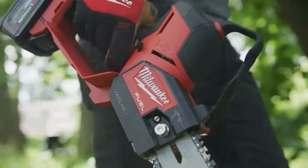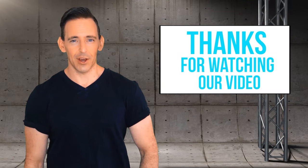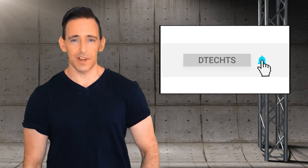So that was the list of 50 coolest Milwaukee tools that will blow your mind. Thanks for watching our videos. Please don't forget to like, comment, and share with your friends if you found our video helpful. Subscribe to our channel to get more videos like this.